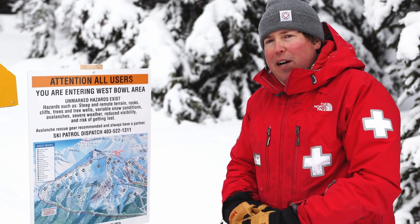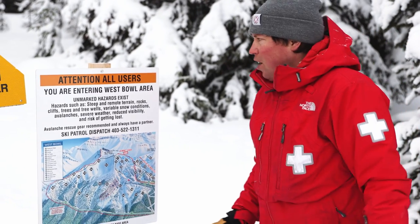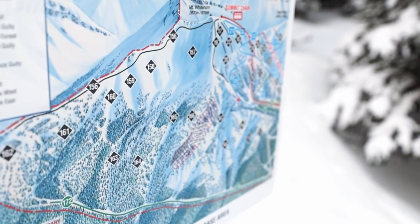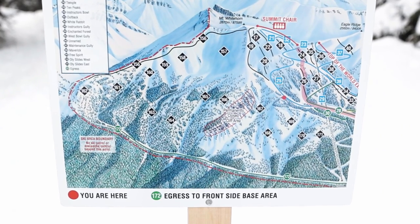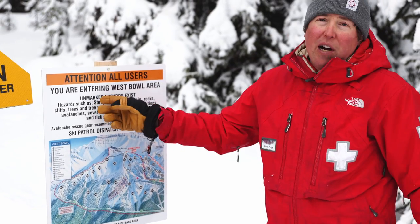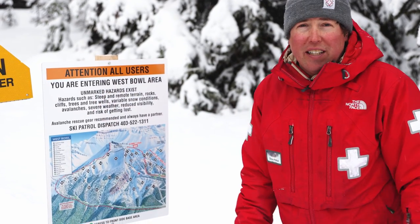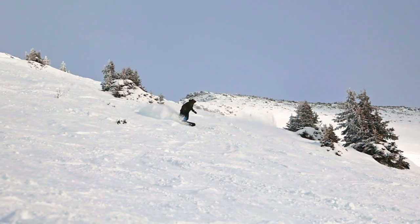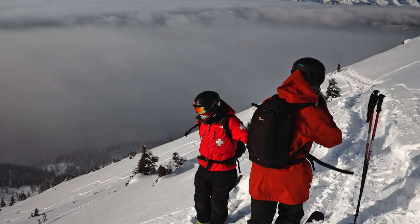When you're entering West Bowl, make sure you orient yourself to our wayfinding signs. They'll give you a lot of great information about run choice, run names, and also some unmarked hazards that exist when you're going into this terrain. We recommend for all skiers and riders that they carry avalanche safety gear, and also importantly, that you go into this terrain with a partner.